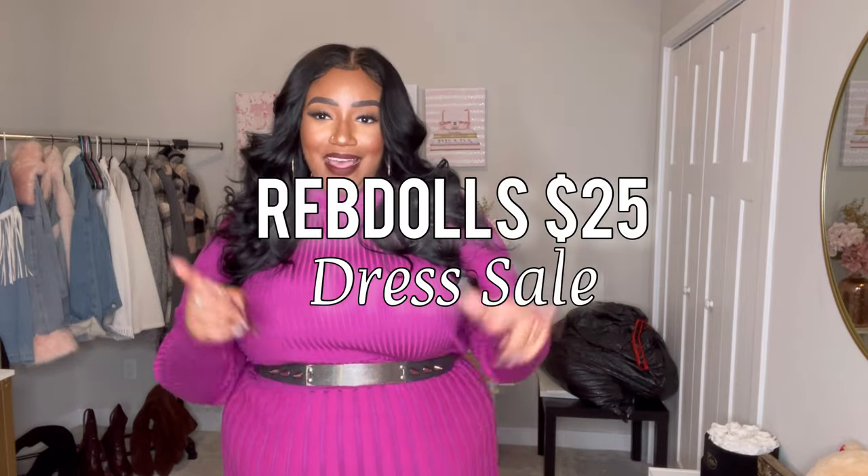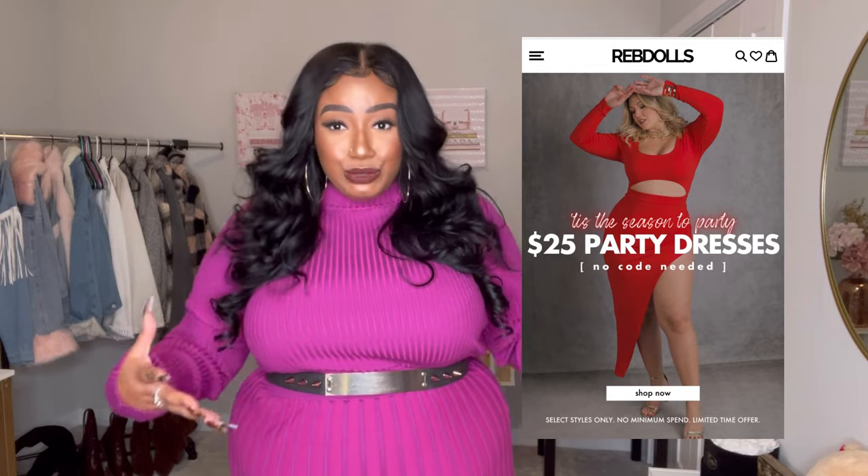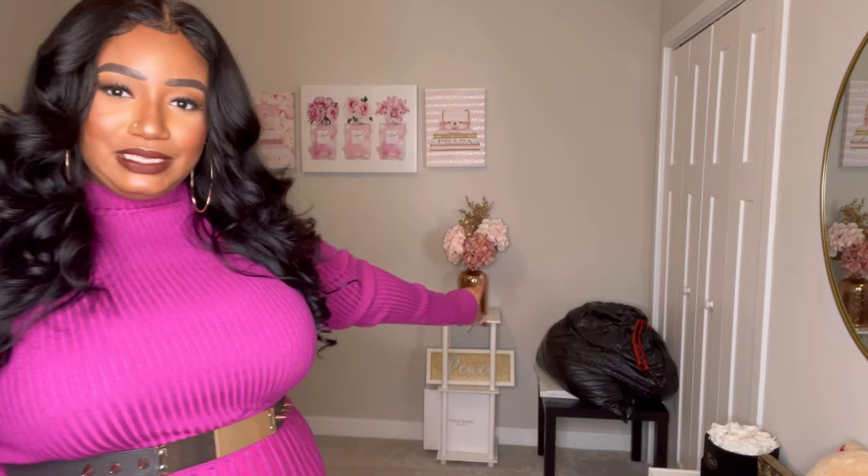This particular video with RevDolls is about their $25 dress sale. If you're not familiar, they do this every year — a huge dress sale where they mark all of their dresses down to just $25. Not 25% off — $25 period. I'm gonna show you some of the dresses I got from the sale, super cute dresses for fall and winter, even some things you could wear for New Year's. Let's get right into it.